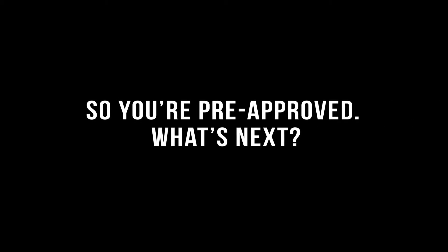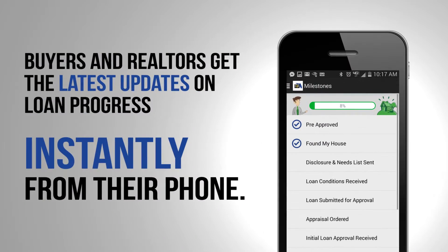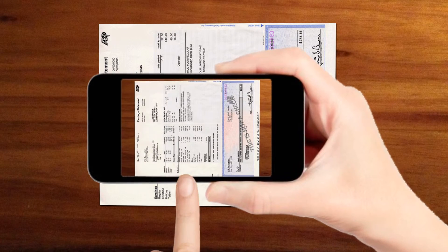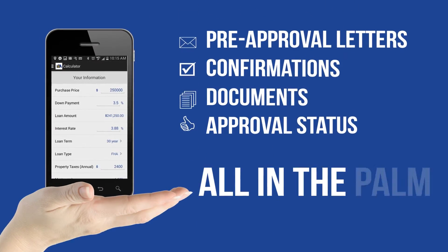So you're pre-approved and you've found the home of your dreams. What's next? Buyers and Realtors will no longer be left in the dark. They get the latest updates on loan progress instantly from their phone. Snap photos of documents and send them to the lender. So much power, all in the palm of your hand.